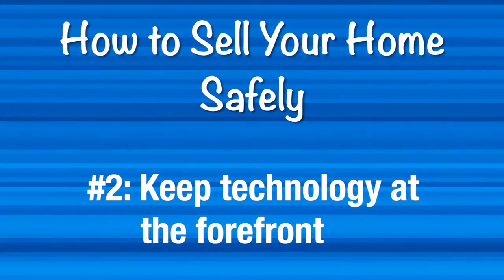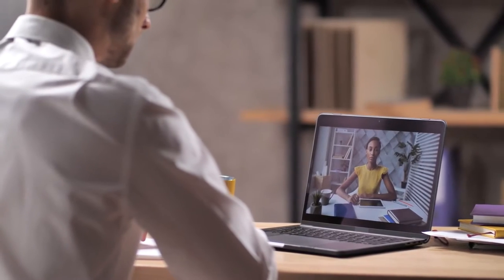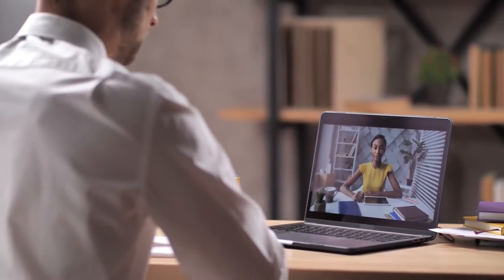Number two, keep technology at the forefront. Home tours aren't the only step in the home selling process that can benefit from technology. In combination with your agent, you can review offers and meet with any necessary parties virtually through software. We also utilize companies like DocuSign that offer a platform for secure document signing and sharing without any technical expertise needed.